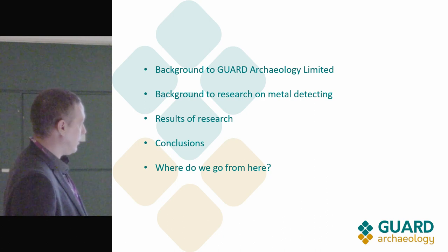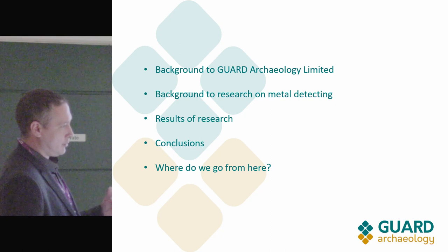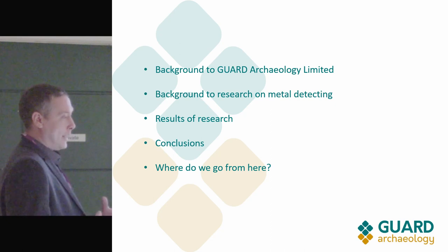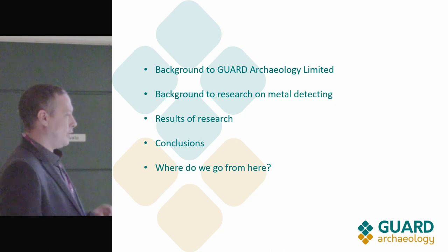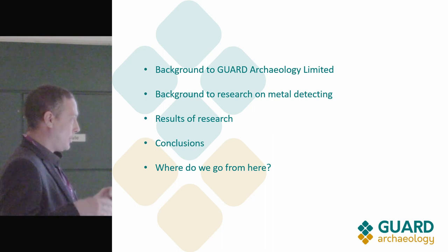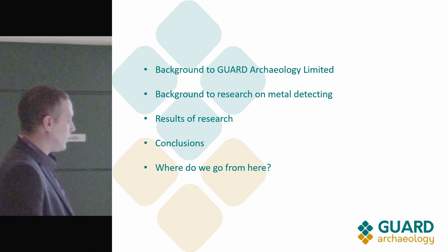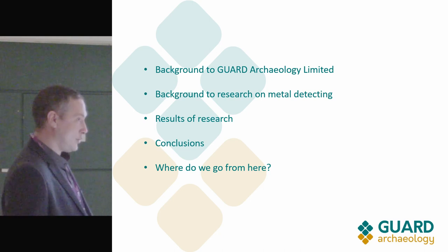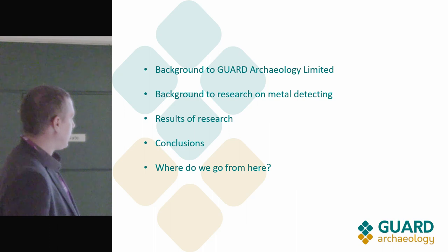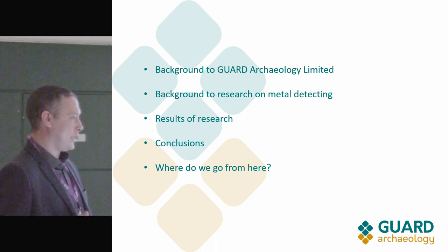I used to sit on a CFA committee in Scotland and we talked about introducing some sort of standards and guidance for metal detecting surveys — not necessarily aimed at hobbyist metal detecting, but within the profession itself. Within units there needs to be a standardised way of doing things, and people need to know how to use the machines. We can't really manage hobbyist metal detectorists if we don't really know what we're doing ourselves.